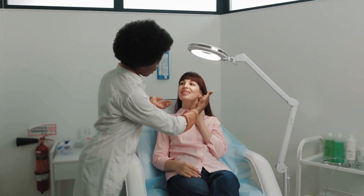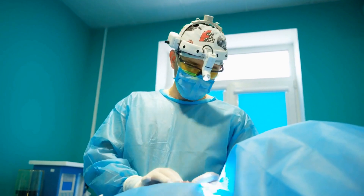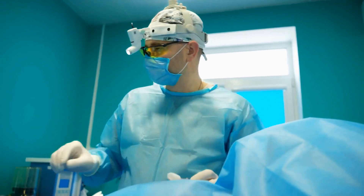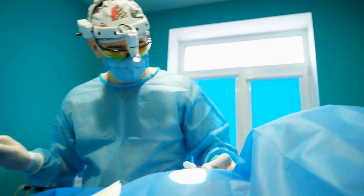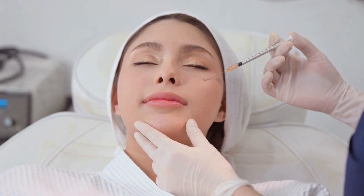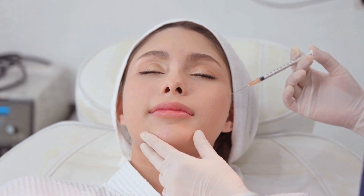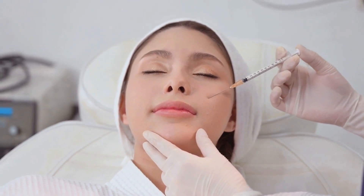Cosmetic surgery is big business in Europe, with countries such as the UK, Germany, and France offering a wide range of procedures to cater to every need. However, the cost of cosmetic surgery in Europe can be significantly higher than in other countries, making it a less affordable option for many people.